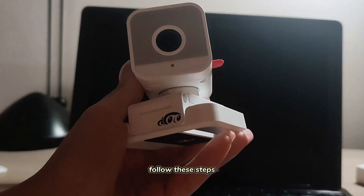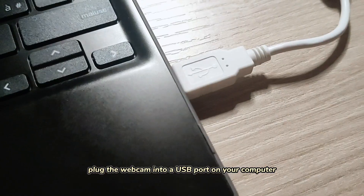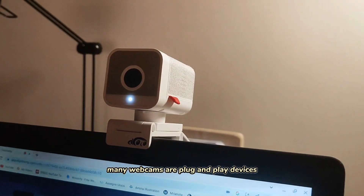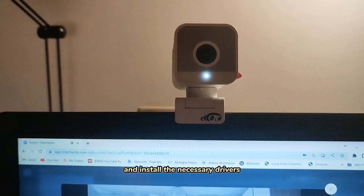To use a webcam with AI inside, follow these steps. Connect the webcam by plugging it into a USB port on your computer. Many webcams are plug-and-play devices, so your computer should automatically recognize and install the necessary drivers.